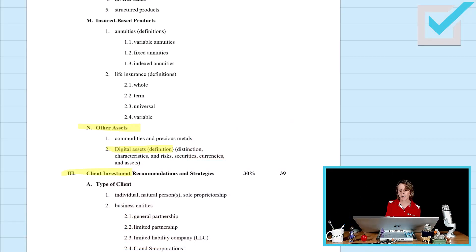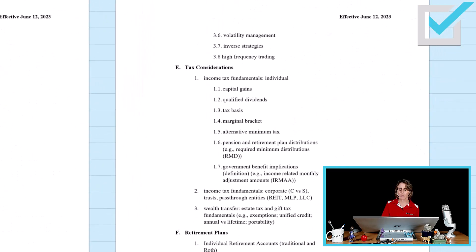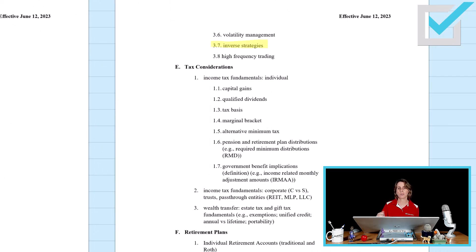Section 3 of the content outline remains 39 questions. What's new here? Under portfolio management strategies, styles and techniques, we see reference to inverse strategies. In the topic of tax considerations, RMDs have been updated because of SECURE 2.0, and we have IRMAA — income-related monthly adjustment amounts. Also within tax considerations, we see master limited partnerships under pass-through entities.